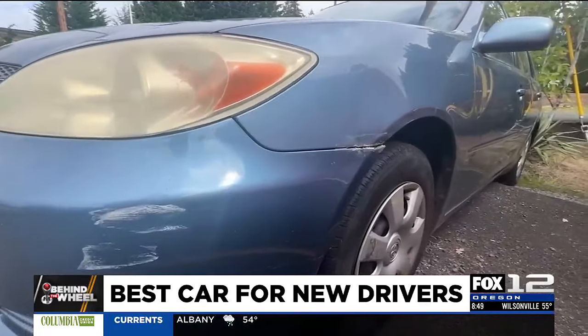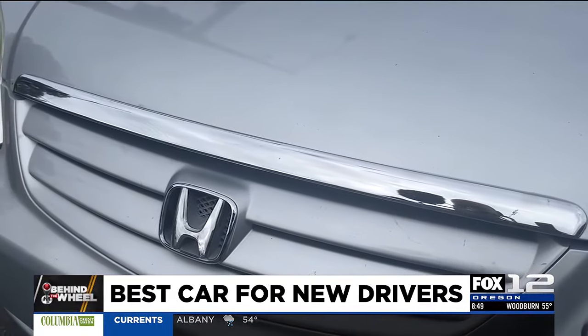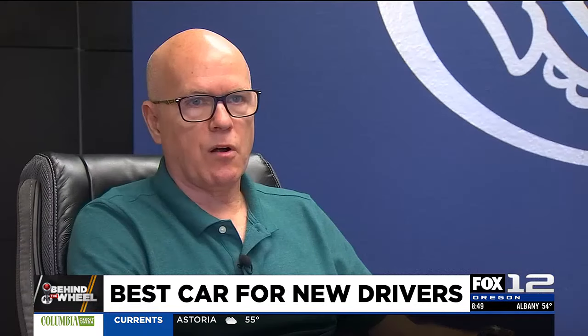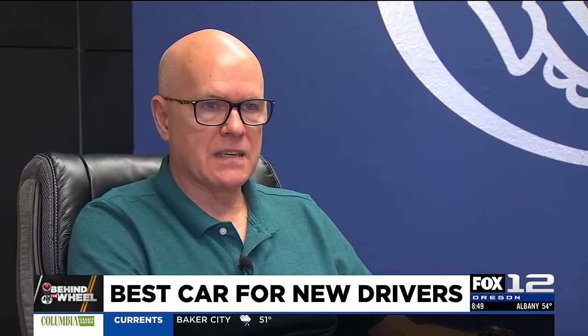At that price point, cosmetic damage just adds character to a car. As long as it doesn't compromise safety and damage isn't done to someone else's property, you just live with it. That's part of what would be an advantage of getting an older vehicle that you don't mind if it has a dent, a scrape, or a scratch in it.